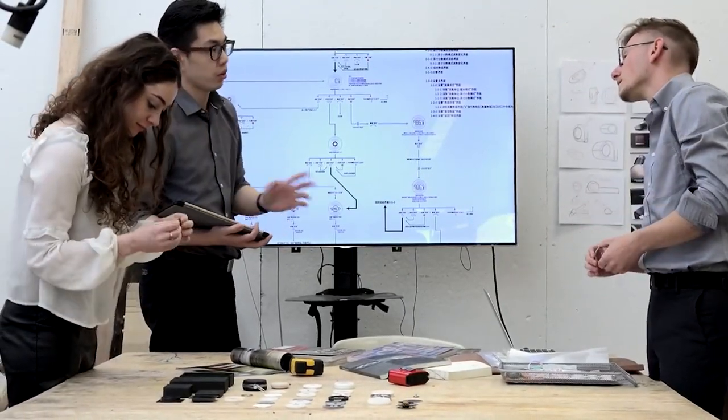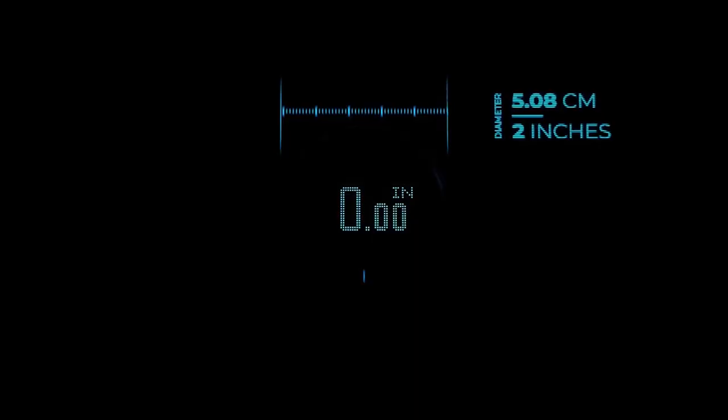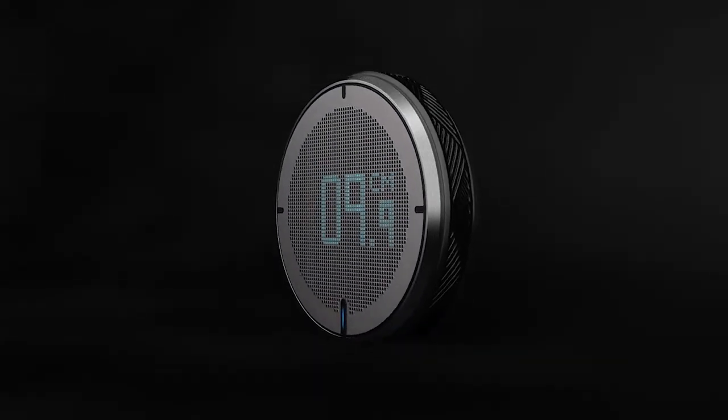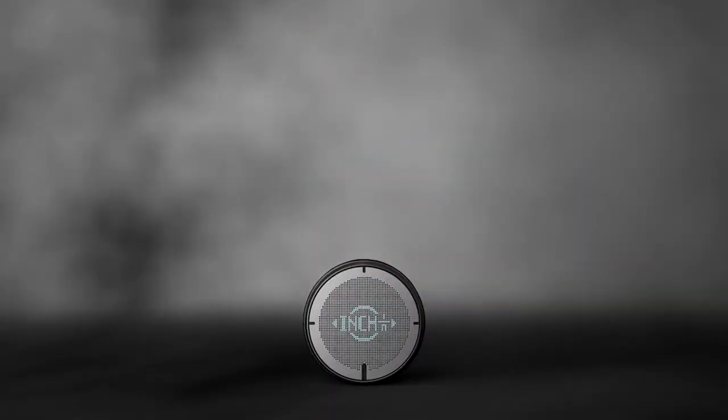So whether you're a DIY enthusiast, a professional craftsman, or just in need of an easier way to measure, Rollover is the solution you have been looking for. Say hello to effortless and precise measurements and goodbye to frustration and guesswork. Get yours today and start measuring like a pro.